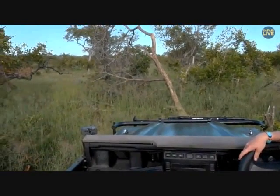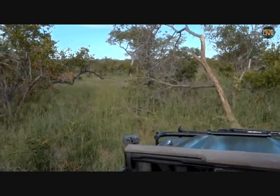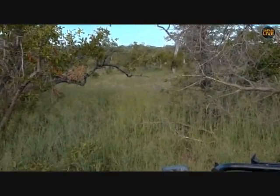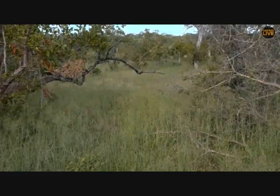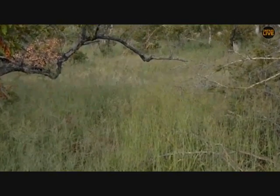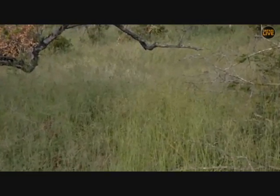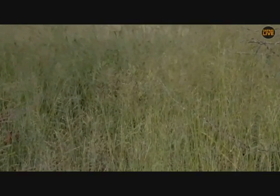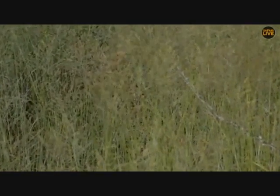Looking for fights doesn't happen too often. I can probably count on my hands how many times I've seen male lions fighting with one another or male leopards fighting with one another — it's quite a rare sighting. We're still going to sit with Hosana and see how close he's going to get now that he's got a bit more cover with the tall grass.